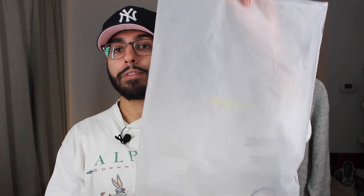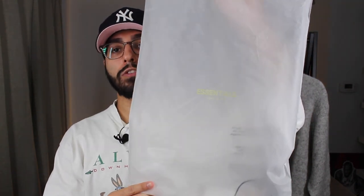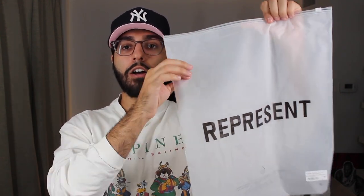We all love to look at the pieces but let's also look at the packaging. The Fear of God packaging comes in a translucent bag with Fear of God branding across the front. The Represent packaging has bolder branding but also features a translucent bag. Worth noting: the Represent bag is actually biodegradable while the Essentials one is not.